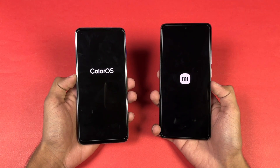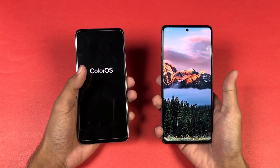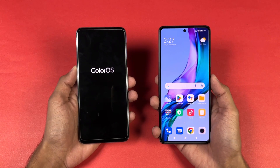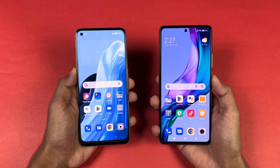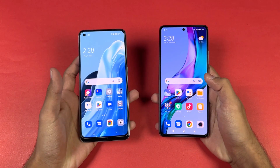Both phones are running on Android 12 — ColorOS version 12 versus MIUI 13. The Xiaomi 11T is faster when it comes to booting up, and now the OPPO is also done. We have a two or three second difference between these devices when it comes to booting up.